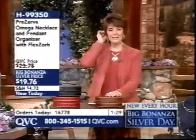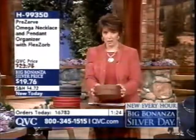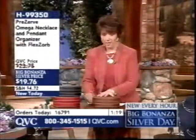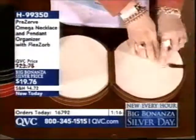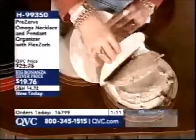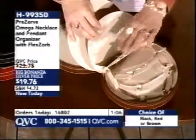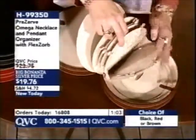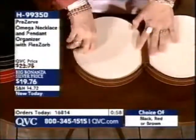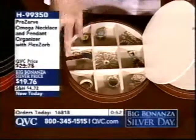Over 16,700 organizers ordered. You receive a round case in brown, black, or red. Unzip it, open it up — one side has an O for omega necklaces and opens like a fan with individual compartments for all your omegas, all lined with anti-tarnish lining. The other side is the perfect place to store all your pendants, letting you change up the looks of your omegas over and over again.